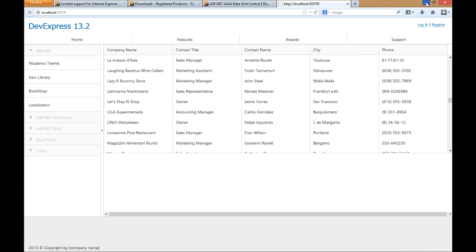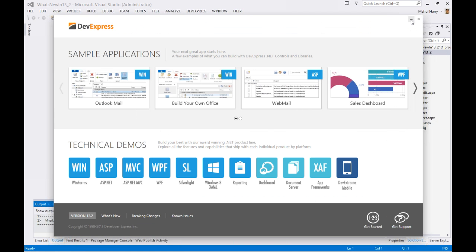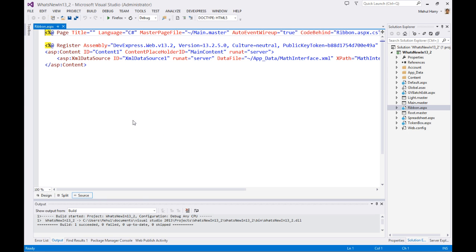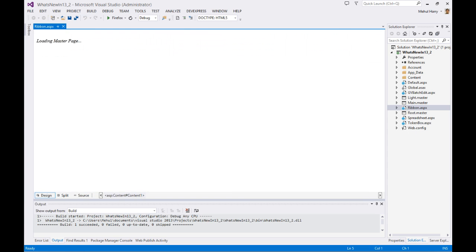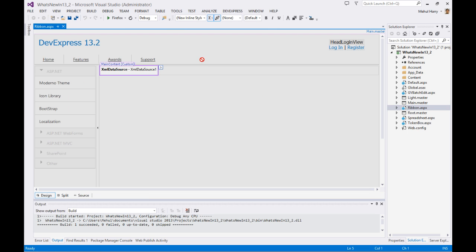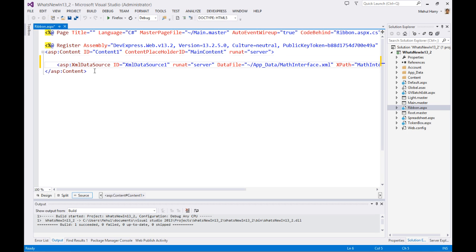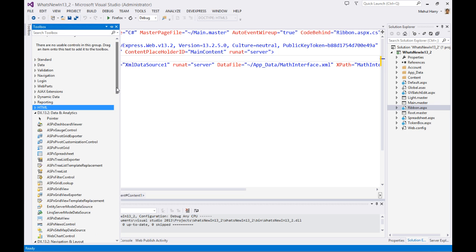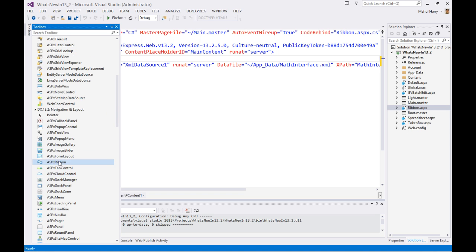Moving on, let's talk about the other new item: the icon library. This was highly requested because we've had a set of icons for our different platforms, and a lot of customers were asking for this for ASP.NET. We did some work and interesting things. I'm going to show you a couple of items — we also have a new ribbon control. Let me show you the new DevExpress ribbon control first. The ribbon control is part of 13.2, available for Web Forms and MVC, and you'll find it under DevExpress navigation and layout as the ASPX ribbon.